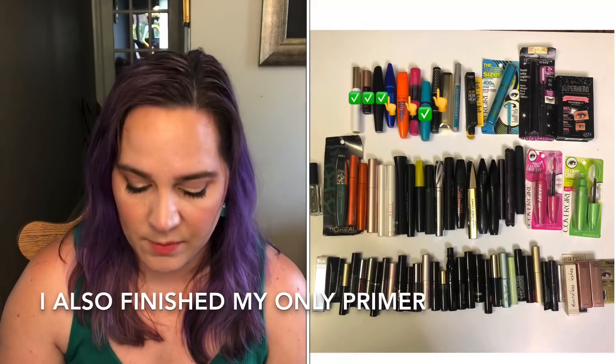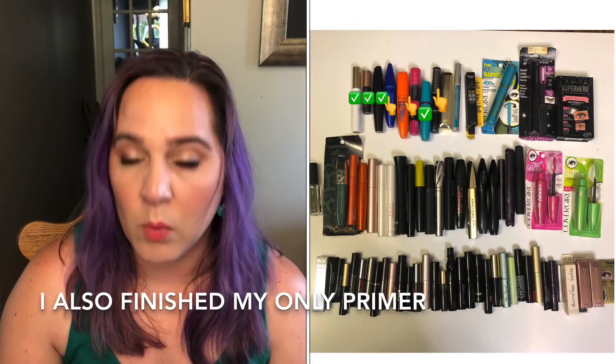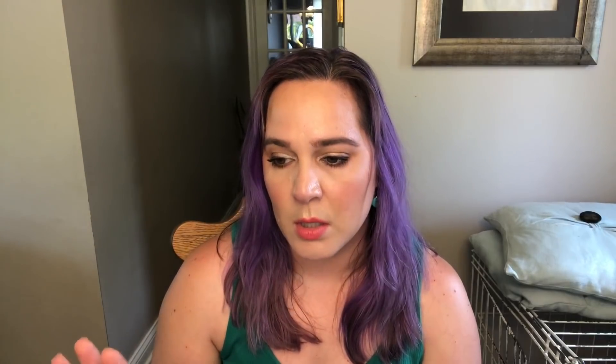For mascaras, I had 68 at the beginning of this year and I'm down to 65 — I've used up three. My goal would be to finish two more by the end of this year for a total of five mascaras finished. I think I can do it — one of the ones I'm working on is pretty dry, so I think I can finish five by the end of the year.